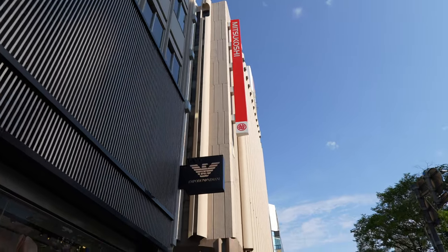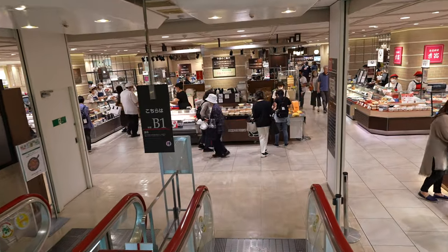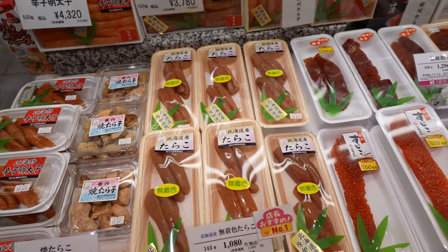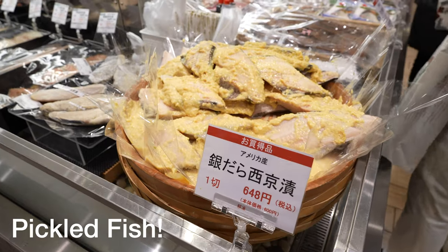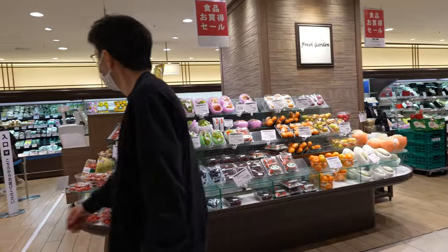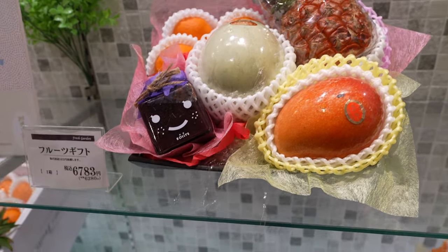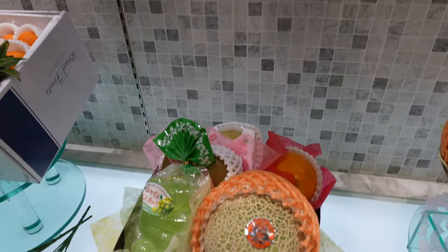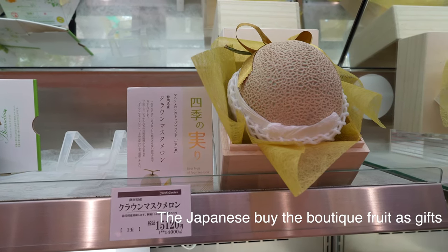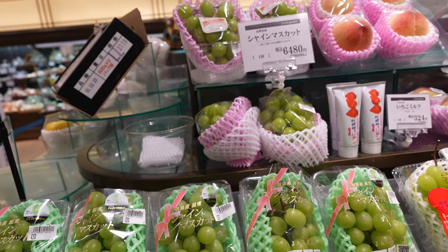Then I headed to Mitsukoshi, a luxury Japanese department store. What's cool about Japanese department stores is the bottom two floors are usually reserved only for food — a foodie paradise. My favorite section was the luxury fruit area, simply insane — all sorts of different fruits wrapped up in shiny plastic under a spotlight, just like jewelry. The most expensive fruit I could find was a $110 melon. I eventually got a bunch of 30 grapes for $30, because I don't know when I'd ever try it again.